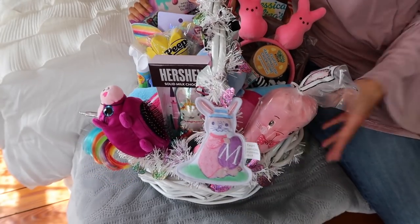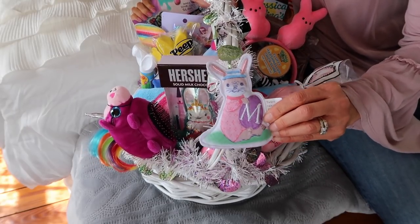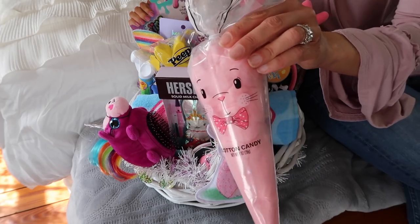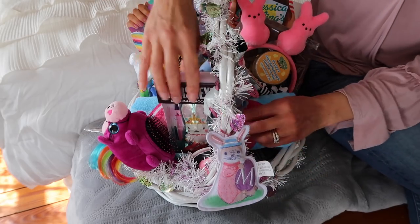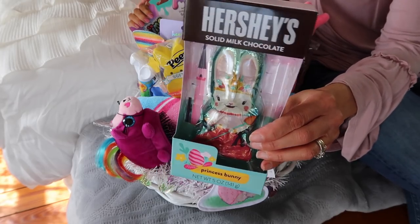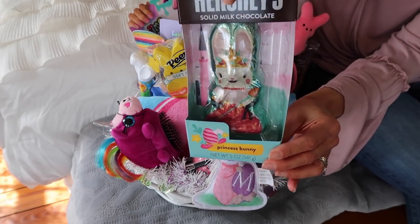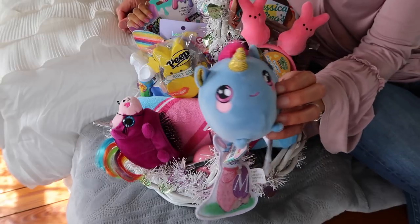This is Madison's basket. On the front I have a little bunny with an M on it that I found at Target, tied right on the front. We have some cotton candy — really cute, also from Target. Most of this stuff was from either Target or Walmart. My children have peanut and tree nut allergies, and I find Hershey chocolate is usually the best option — it doesn't have any nut allergens. This one is a cute little princess bunny.